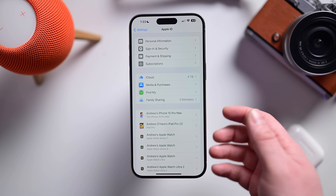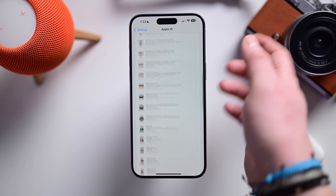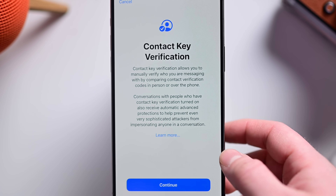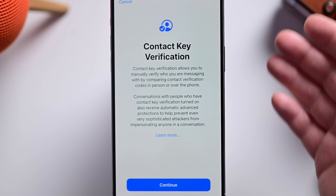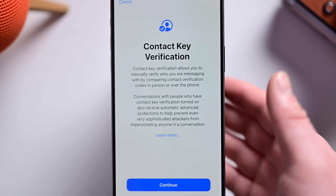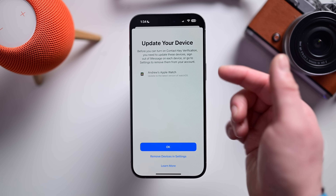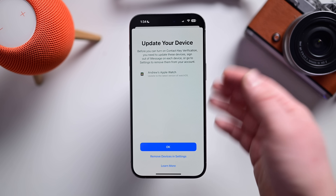Apple has a new option for contact key verification inside Messages. Go to Settings, then your Apple ID, and scroll all the way to the bottom — there's contact key verification. You can turn this on and it gives you a walkthrough that helps ensure you are speaking with who you believe you're speaking with, verifying their identity in a very secure way. The caveat is that all devices need to be set up — your Apple Watch, for instance, needs to be updated before this will work.